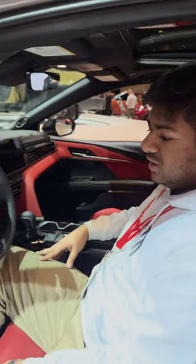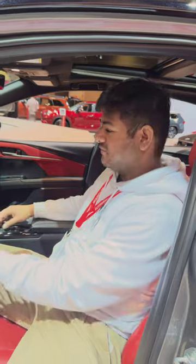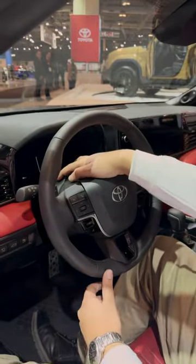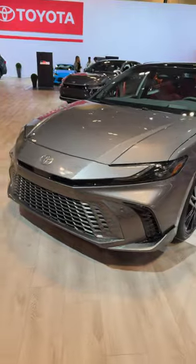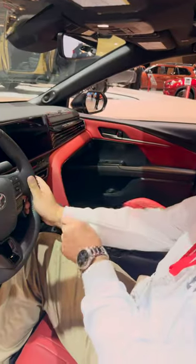They've made it a lot sportier, and Akio Toyota was correct that he was going to make the Camry sexy again — which it definitely is. It's been Priusified, so there's a lot of Prius elements: the steering wheel looks very similar to the Prius, the autonomous technology is similar, and even the front grille is very similar to the Prius. That's not really a bad thing.